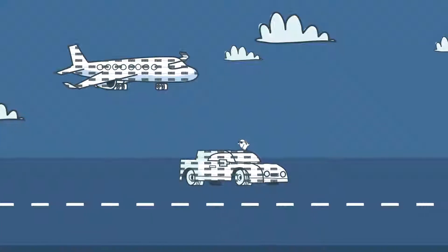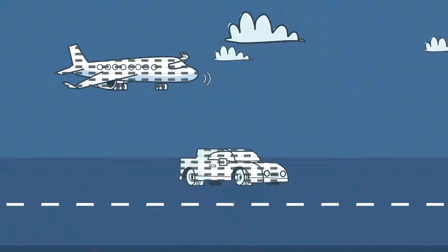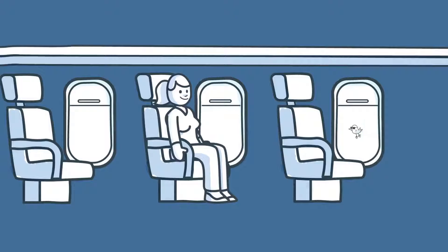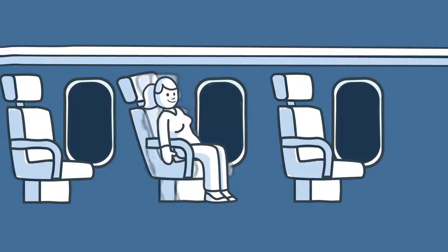Which makes our transportation safer. Printed electronics doesn't just send data, it does stuff too. For instance, darken windows automatically, which saves you lots of blinds on planes and cars. And for the real luxury seekers, turn on the perfect seat temperature only where people are seated.